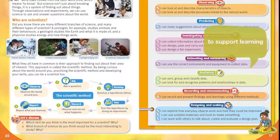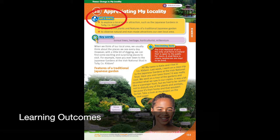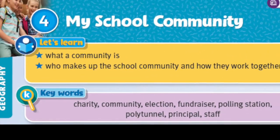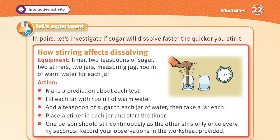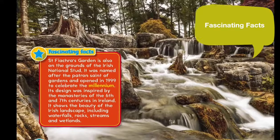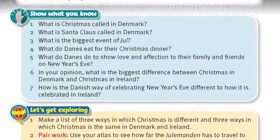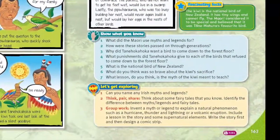Each of the 60 chapters are designed to support learning. Each chapter starts with learning outcomes in the Let's Learn section, giving pupils ownership over what they will be learning about. Keywords are identified at the beginning of each chapter, highlighted throughout and explained in the glossary at the back of the book. Science chapters include Let's Experiment sections promoting active learning. Fascinating facts sections are included throughout the books. Revision is provided through the Show What You Know section, a set of seven differentiated questions. The Let's Get Exploring presents three exciting activities to work through individually, in pairs, and as group work.